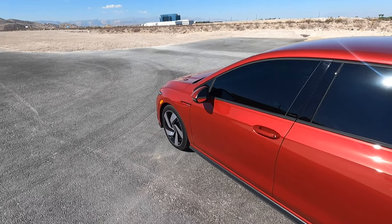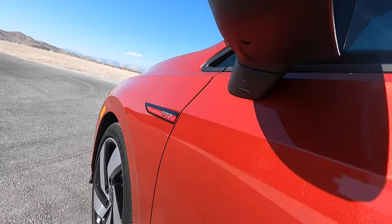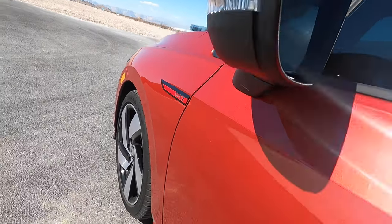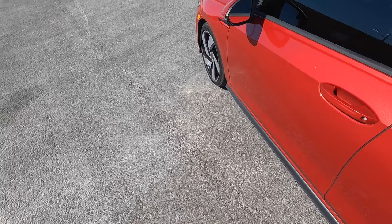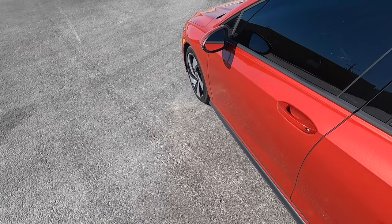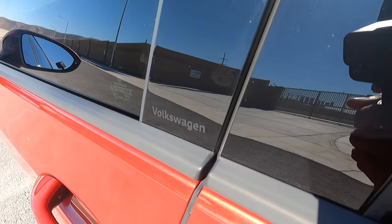Before we go inside for the interior quirks, I want to show you guys the puddle light. There's actually a little puddle light underneath the mirror that shines on the ground. I'll pop up a picture since it's not nighttime right now, but it looks basically like a texture of a golf ball, which is kind of weird. It also says Volkswagen on the side there. So that's a cool little quirk.